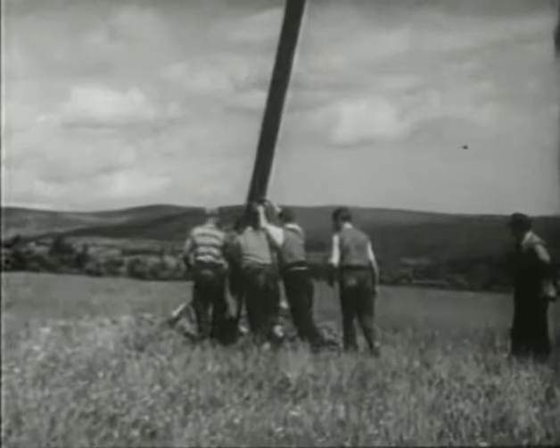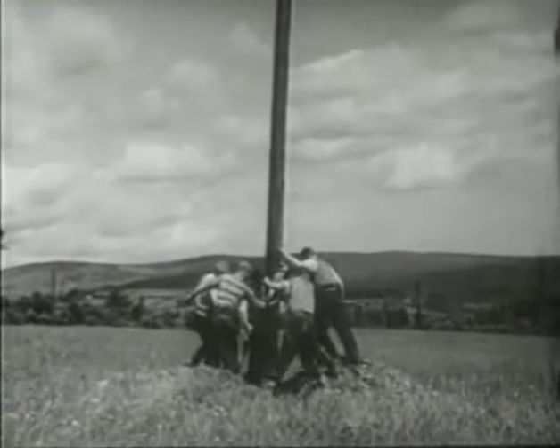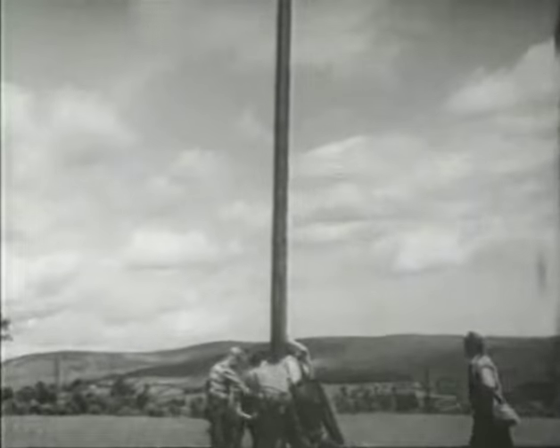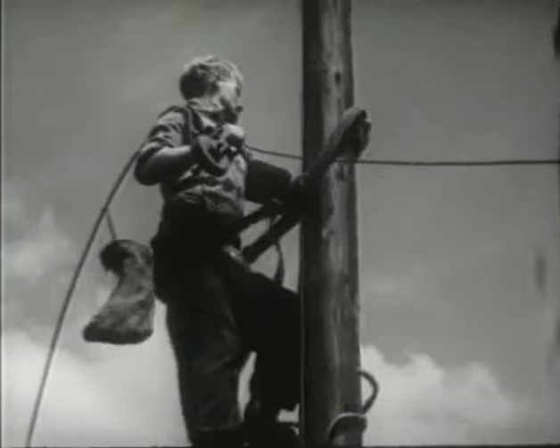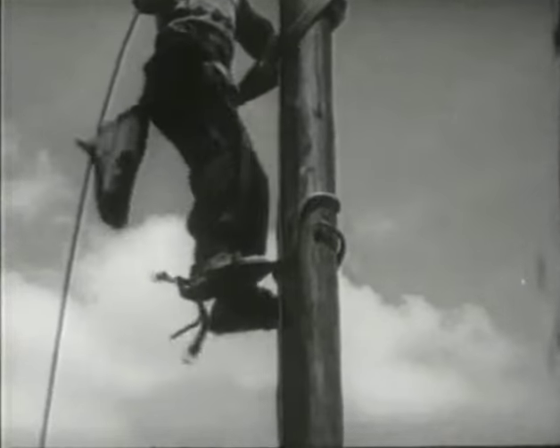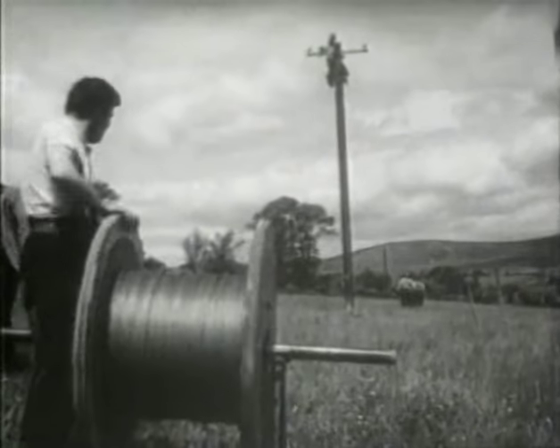A large undertaking, it involves the raising of one and a half million poles to carry thousands of miles of cable. This rural network will eventually supply over a quarter million farms and other dwellings. More than a third of these consumers have already been connected, and working parties are constantly in action pushing the job to completion in all parts of the country.